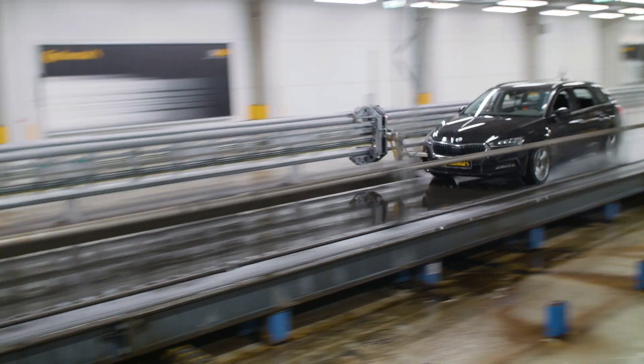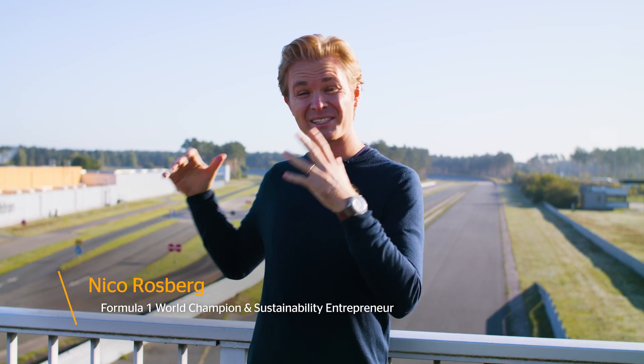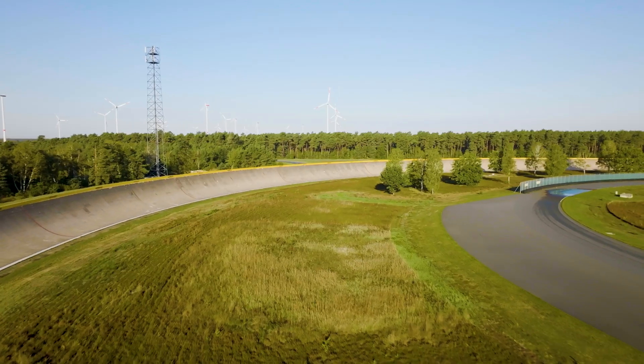That is totally crazy! Hi everybody! I'm at the ContiDrom, a massive testing facility near Hannover in Germany. I recently saw that Continental was looking for a decent test driver, so here I am!